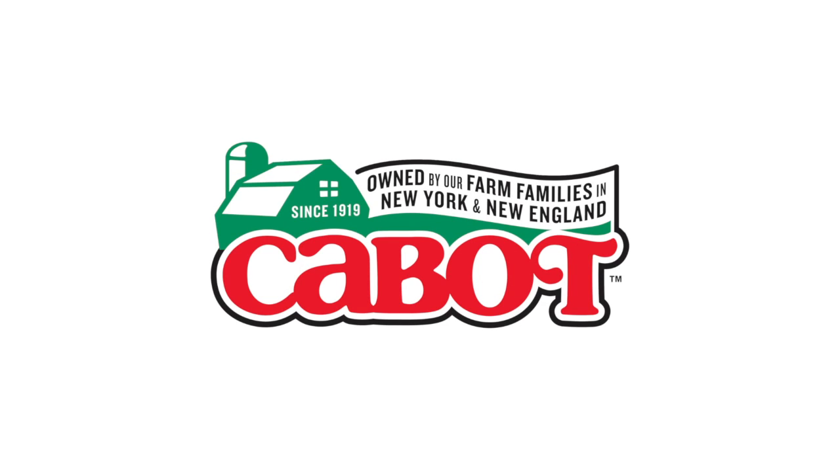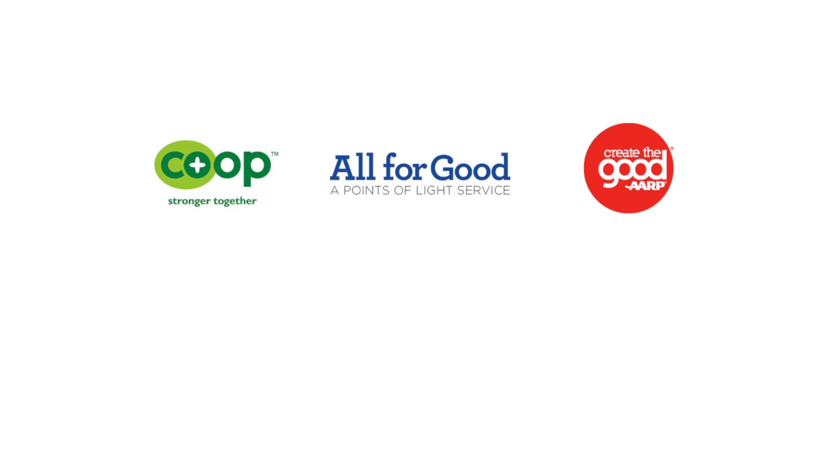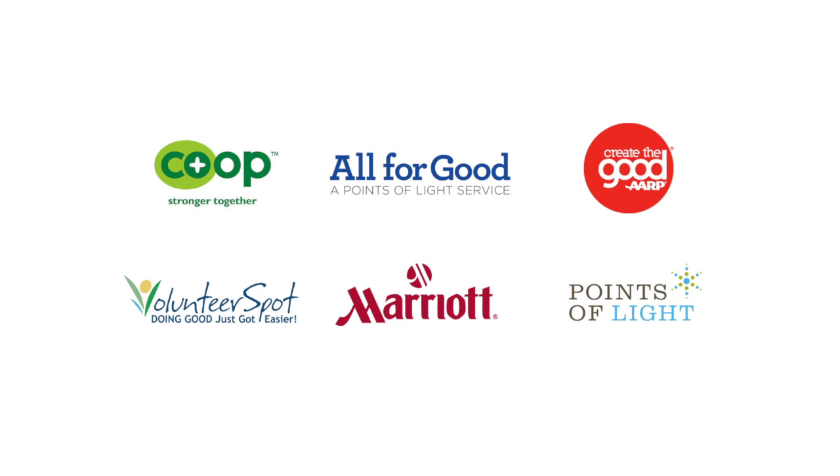The app was created by Cabot Creamery Cooperative to celebrate those who make communities stronger, and is proudly sponsored by StrongerTogether.coop, All for Good, AARP Create the Good, Volunteer Spot, Marriott, and Points of Light.